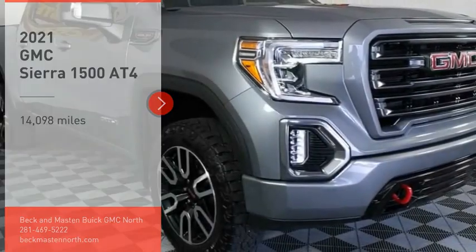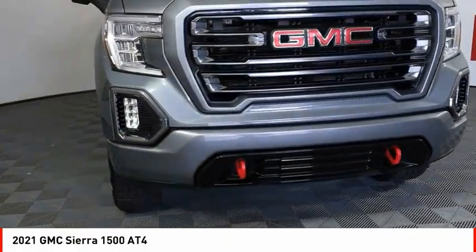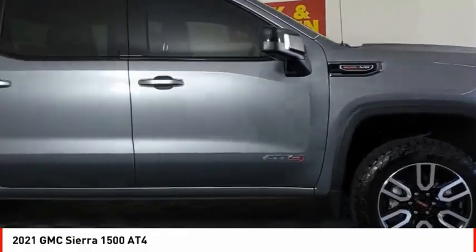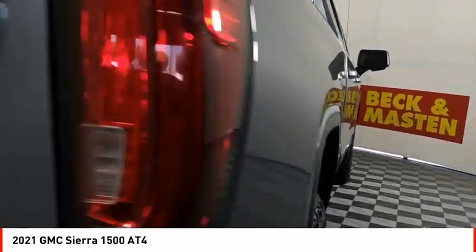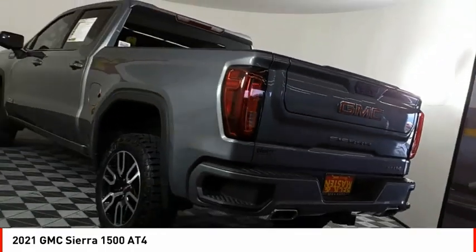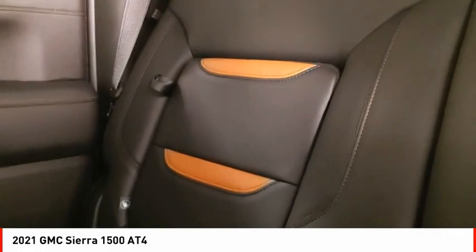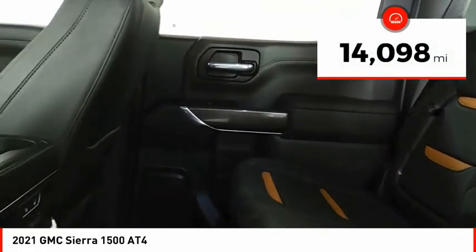Stop by and take a look at this 2021 GMC Sierra 1500. The GMC Sierra is a full-size pickup with all the functionality you could expect. With multiple trim levels, the GMC Sierra provides a wide range of features for you to enjoy. Power and advanced technology can both be found in this fantastic truck, which has less than 15,000 miles.